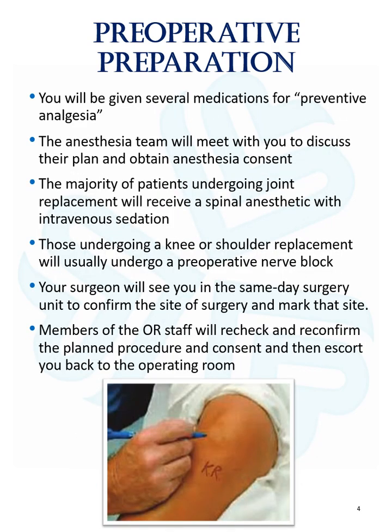You will be given several medications for preventive analgesia. The anesthesia team will meet with you to discuss their plan and obtain anesthesia consent. The majority of patients undergoing joint replacement will receive a spinal anesthetic with intravenous sedation. Those undergoing a knee or shoulder replacement will usually undergo a preoperative nerve block as well.